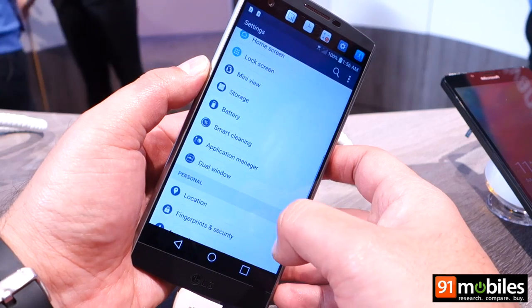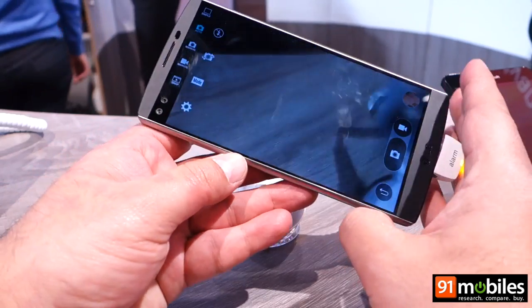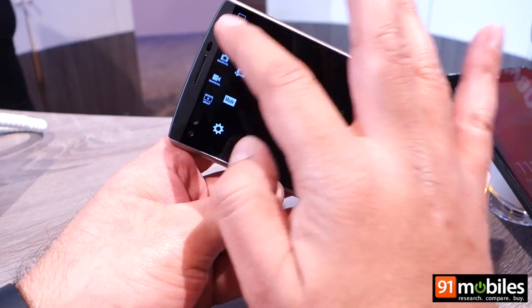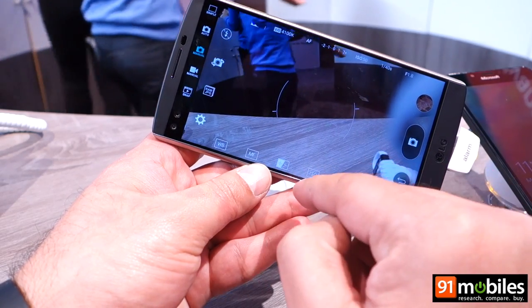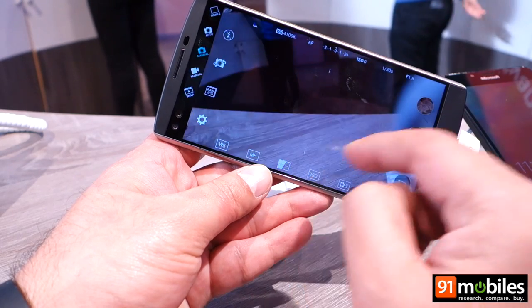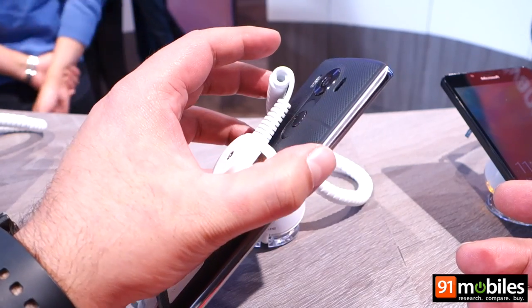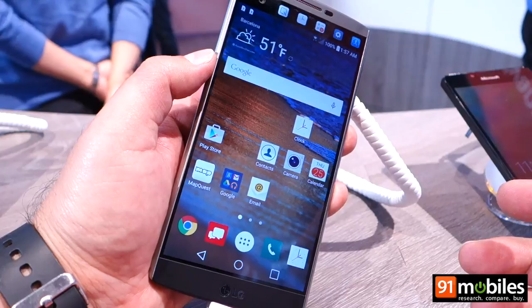Taking a quick look at the storage and also a view of the camera interface, which is quite loaded in terms of options. The manual mode lets you control a variety of settings such as white balance, ISO, and shutter speed. So an interesting device from LG — this was a quick hands-on of the LG V10. Thanks for watching.